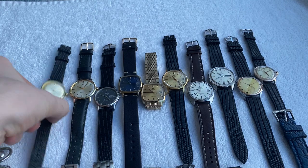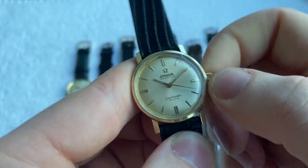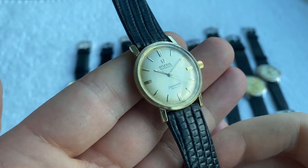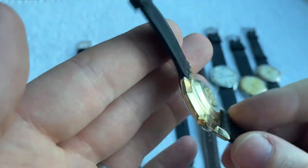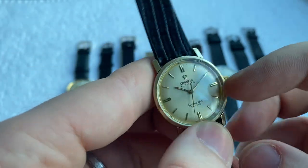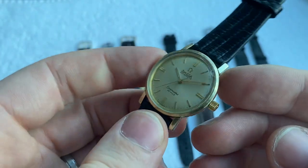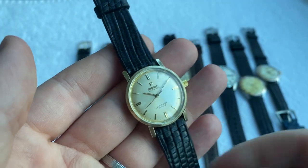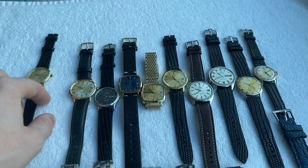First off we've got this beautiful Omega De Ville — this one is the boy size, 32 millimeter, runs nicely, fully original, nice champagne sunburst dial, nice case back, fully original signed crown and crystal. The only defect is a chip in the crystal here, but the chip is only on the outside, it's cosmetic. Still a very nice piece, comes on a new lizard leather strap.